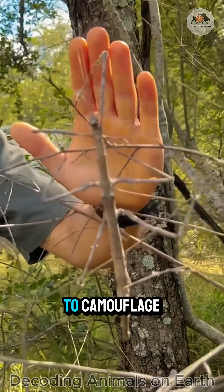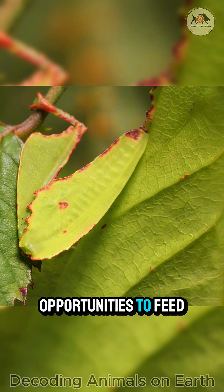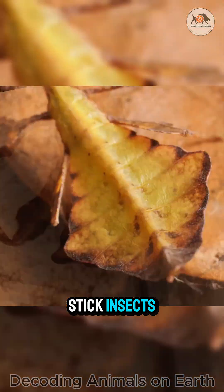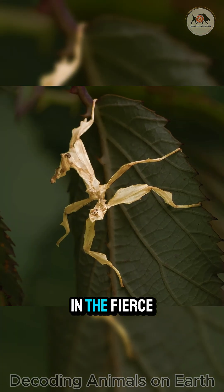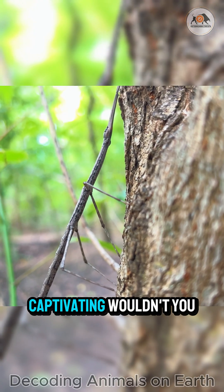This incredible ability to camouflage helps them evade enemies, wait for opportunities to feed, and perpetuate their species. Leaf insects and stick insects are living testaments to nature's unending creativity in the fierce race for survival. Truly fascinating and captivating, wouldn't you agree?